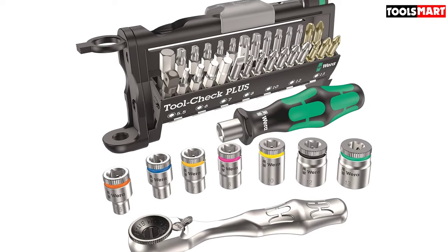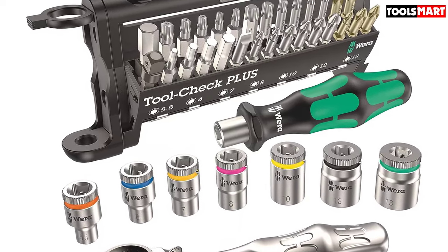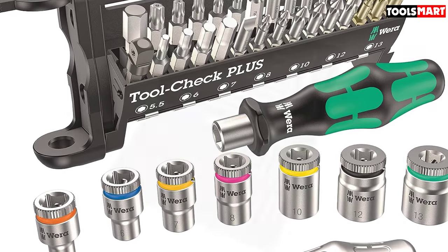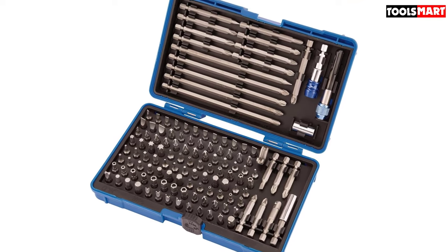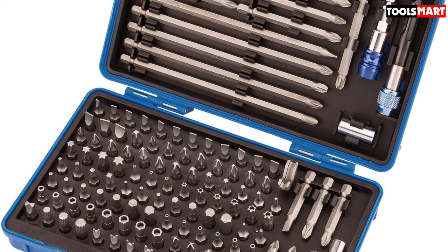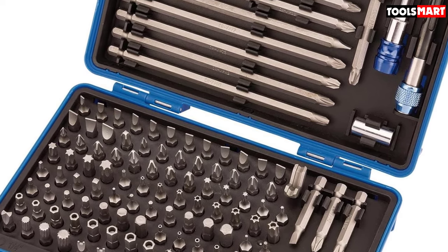Alongside the expected PH, PZ, and Torx bits, there's a whole lot more — including tri-wing, spline, security Torx, and both metric and imperial hex bits. I really like the extra-long 150mm bits that come with the set, as well as the various bit holders. You get an ordinary magnetic bit holder, a quick-release one, and even an SDS Plus quick-change holder. It's an impressive set that is only let down a bit by a fragile plastic carry case.